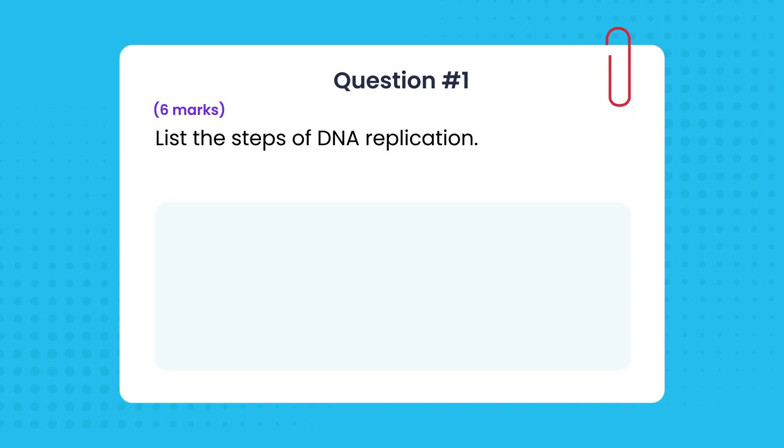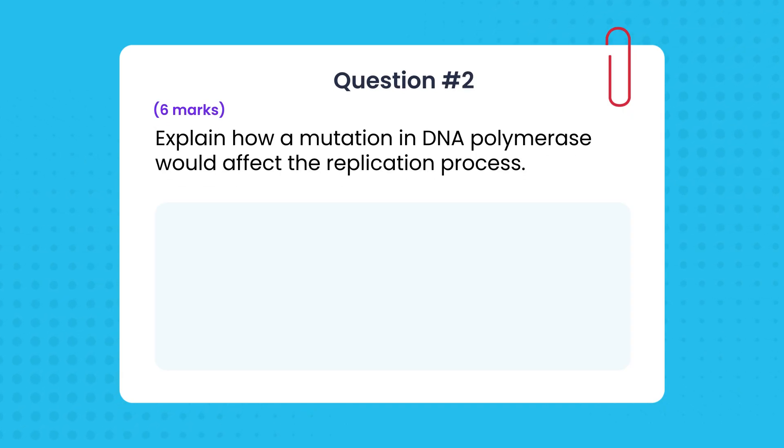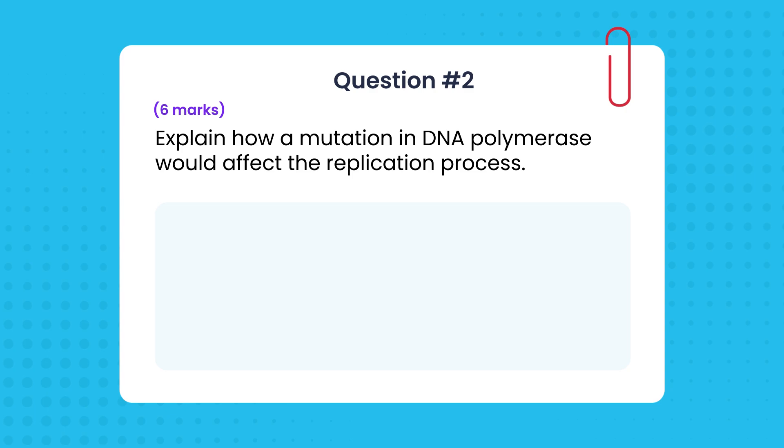I'm Brunzi, and the key to success in any biology exam is not trying to memorize everything. These exams aren't testing your memory — they're testing whether you can apply your knowledge to new scenarios. Instead of just listing the steps of DNA replication, you're more likely to get a question asking how a mutation in DNA polymerase would affect the replication process.